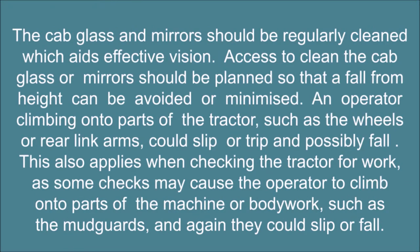The cab glass and mirrors should be regularly cleaned, which aids effective vision. Access to clean the cab glass or mirrors should be planned so that a fall from height can be avoided or minimized. An operator climbing onto parts of the tractor, such as the wheels or rear link arms, could slip or trip and possibly fall. This also applies when checking the tractor for work, as some checks may cause the operator to climb onto parts of the machine or bodywork, such as the mudguards, and again they could slip or fall.